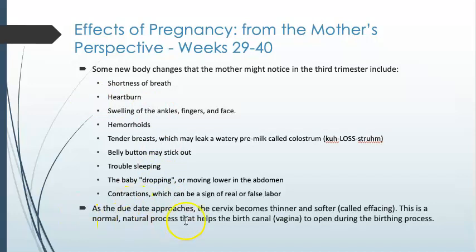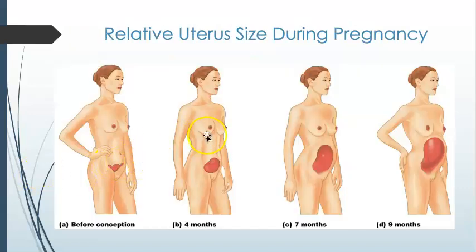As a due date approaches, the cervix will become thinner and softer. That thinning and softening of the cervix is called effacement — this is normal and helps the birth canal open during the birthing process. To give you an idea of the size of the uterus throughout pregnancy: this shows the area it occupies at about four months, seven months, and nine months. You can see that transition of weight forward causes some lordosis to occur in her lower back.